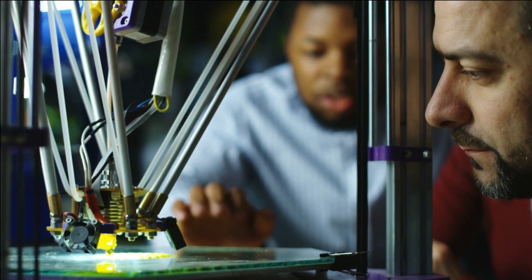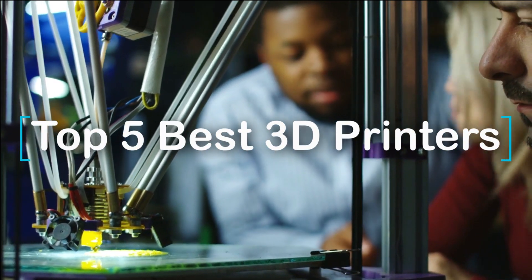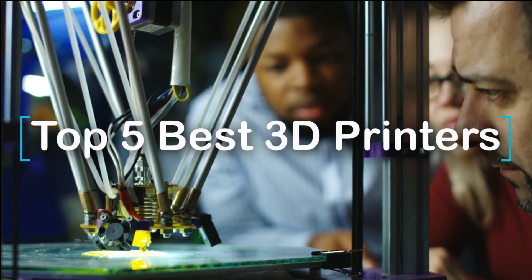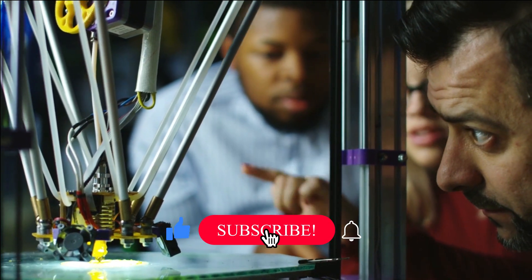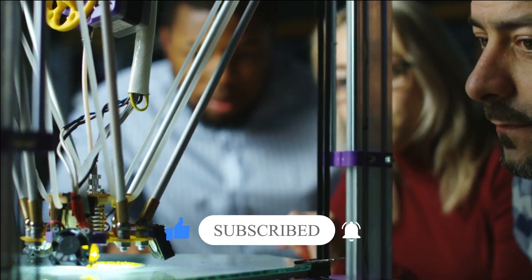In today's video we are going to look at the top 5 best 3D printers available on the market. We researched the web and read lots of real user reviews before creating this list. If you want more information and updated pricing on the 3D printers mentioned, be sure to check the description link, subscribe to our channel, and press the bell button for more informative videos.